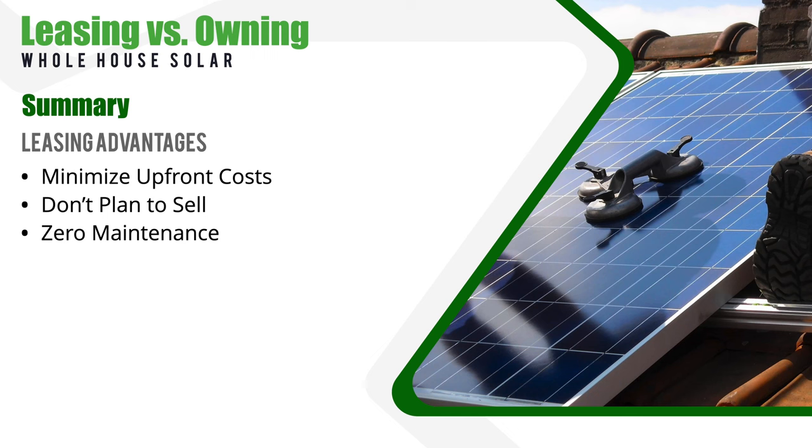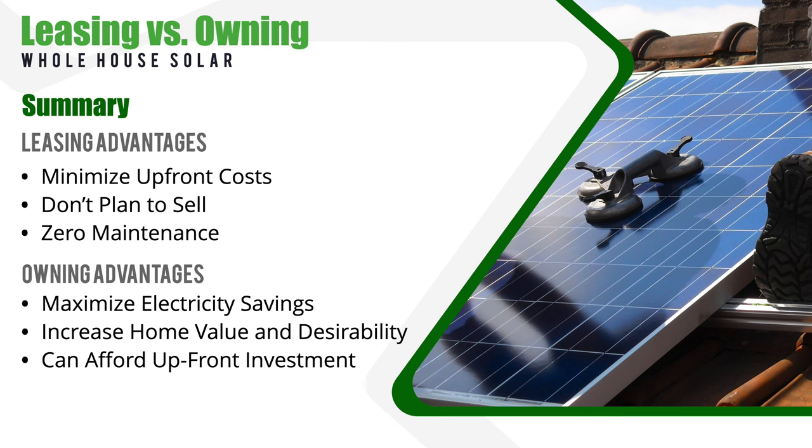Here's the bottom line. A lease may be the best choice for you if you want to minimize upfront costs and save on your energy bill, if you don't plan on selling your home anytime soon, and if you're looking for a zero-maintenance solution. On the flip side, purchasing a solar system may be the best choice if you want to maximize your savings on your electricity bill, if you're looking to increase the value and desirability of your home, and if you can afford the upfront investment. But at the end of the day, only you can decide what's best for you. Both options can lead to significant savings — the key is to carefully consider your unique situation, your budget, and your long-term goals.